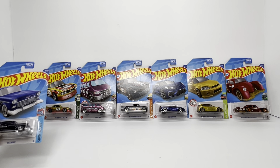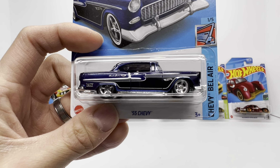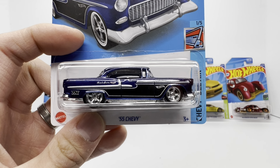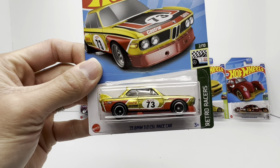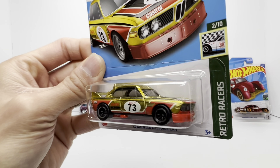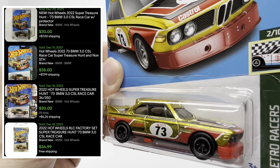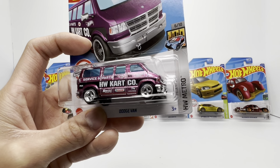Starting with the A-case super treasure hunt, the 55 Chevy Bel Air — very closely associated with the ever-popular 55 Bel Air Gasser in Spectraflame blue. This super treasure hunt is currently sitting at the $30 price point on the secondary market. Then you've got the other notable car of the 2022 set, the BMW CSL race car. It looks pretty good — I like the wheel combination and the red base. Secondary market right now sitting at $30.